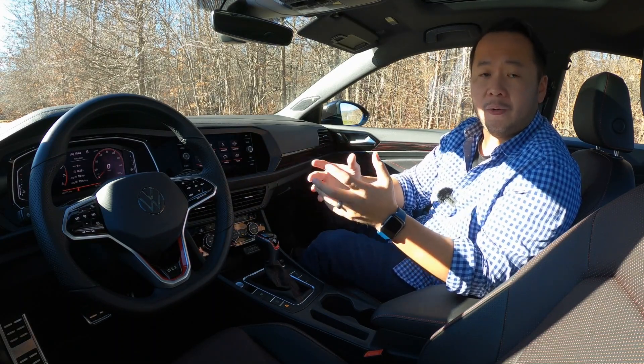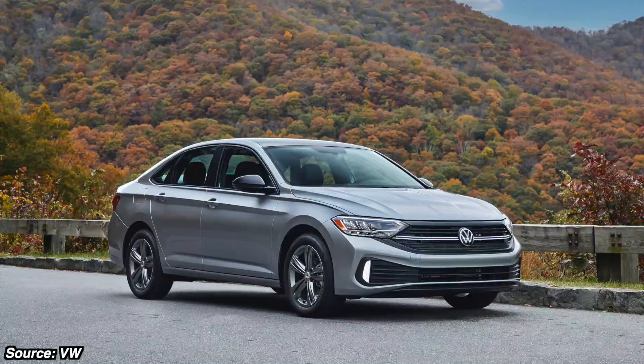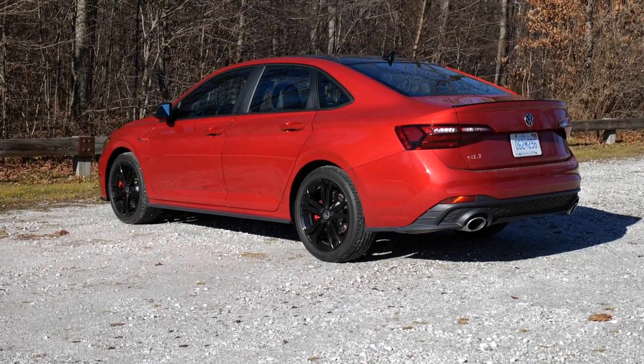For 2022, this GLI is the spicy version of the dull and plain Volkswagen Jetta, and it's also more expensive. The cheapest Jetta you can buy starts at over $20,000, whereas this GLI starts at almost $31,000.